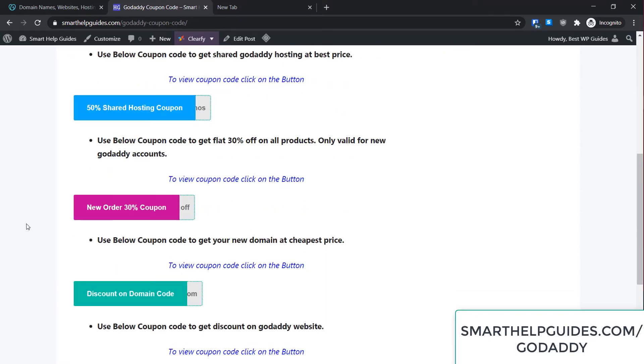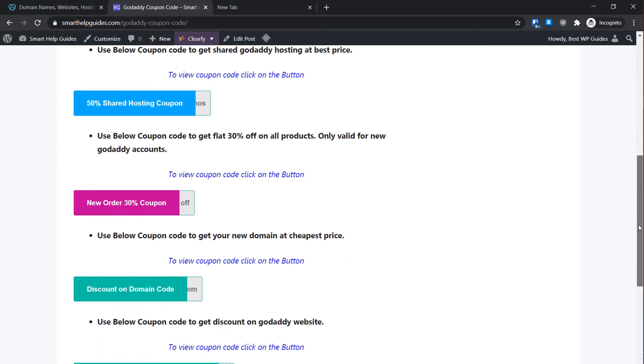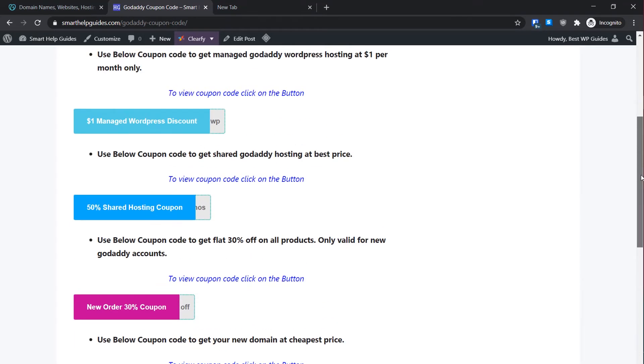For almost all products — mainly hosting, domain, and any other product — you will get a coupon code here. All you have to do is click on the coupon code of the product you want to buy. For example, if you want to use managed WordPress hosting, click on it. If you want shared hosting or cPanel hosting, just click on that. Or if you are buying anything new from GoDaddy for the first time, use this and you will get a 30% discount on all products. The last coupon code is for the domain.